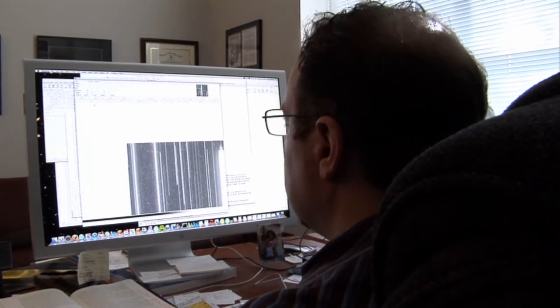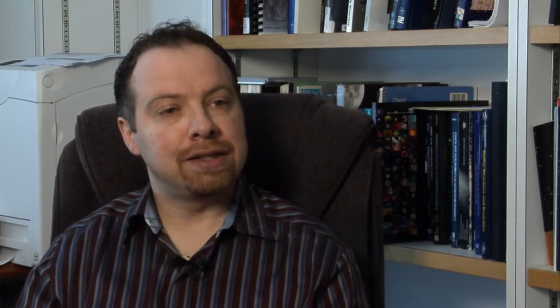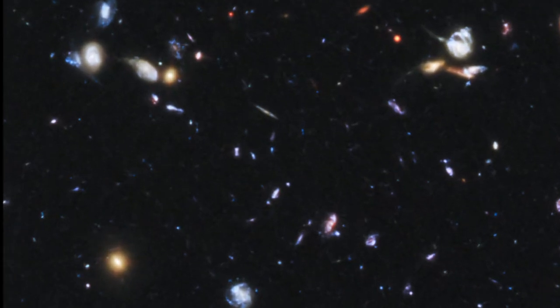Nobel laureate Adam Reese found the archive invaluable for helping him understand the nature of dark energy. We needed to look back to an earlier phase in the universe, see if the universe was slowing down before it began speeding up. I looked through the archive and found what turned out to be the most distant supernova ever seen, and was able to make a very important measurement that confirmed what we had seen.